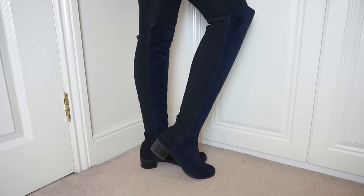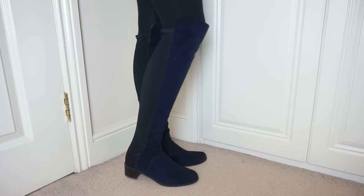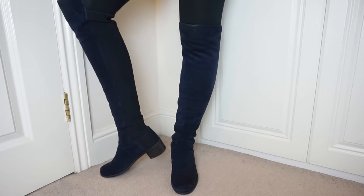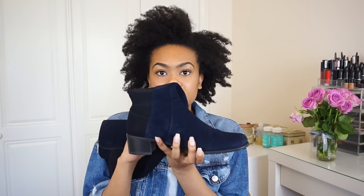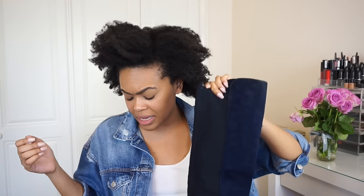Because I loved the 50/50s so much, I then got the Stuart Weitzman Reserve boots in nice blue suede. I wanted blue because I had a long black trench coat from Zara and a mostly black wardrobe, and I wanted something to add a bit of punch. Compared to the 50/50s, the toe is slightly more pointed and the heel is a little bit higher. These cost 435 pounds and I think the 50/50s are 395.